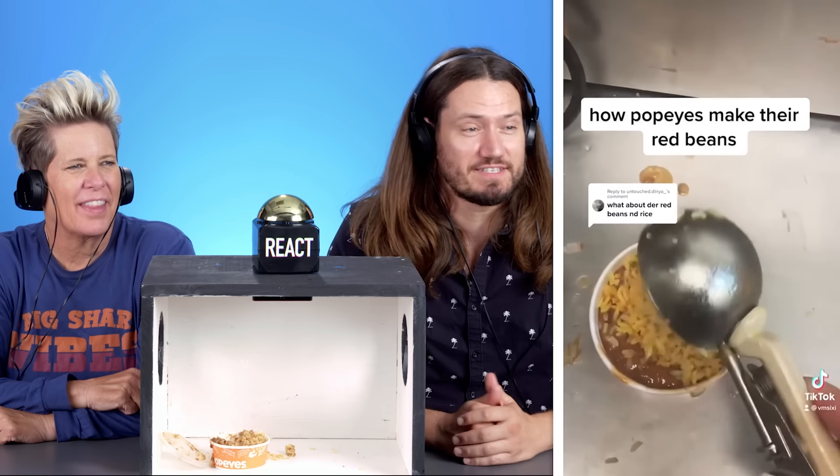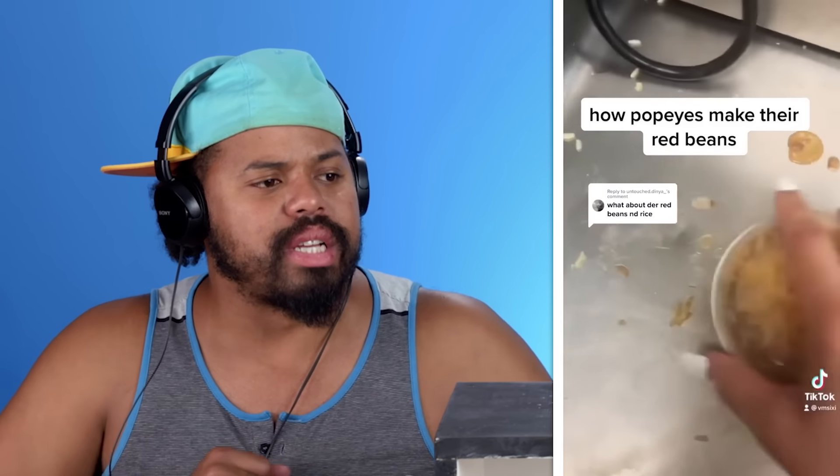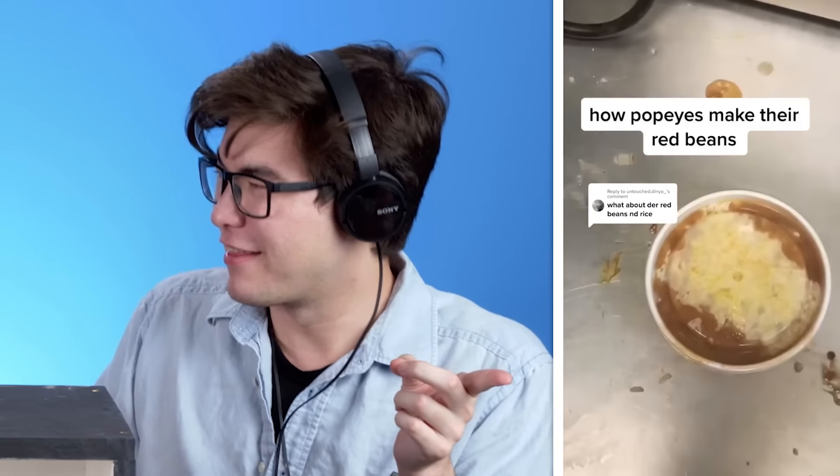It is a lot more beans than rice than I thought. They loaded up the beans in there.